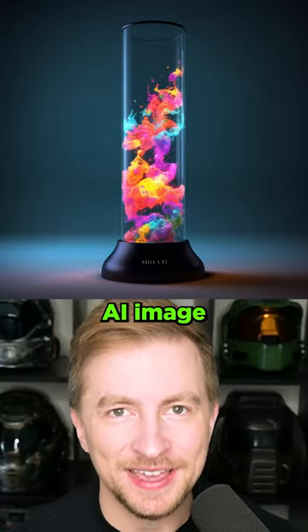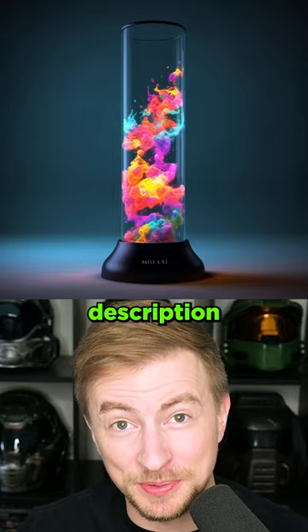Let's get the best AI image possible by getting an AI to describe an image and then generating that description and then doing it again. This is AI telephone.